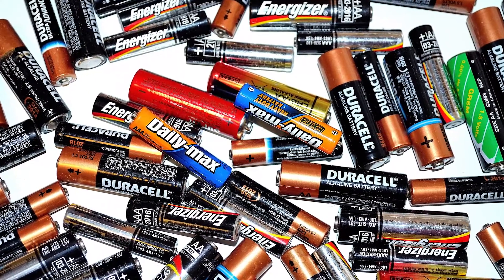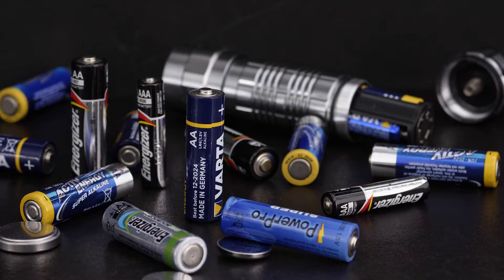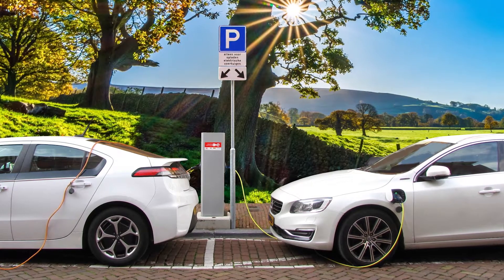Batteries are arguably one of humanity's most important inventions. Their discovery allowed the development of all the portable gadgets we use today, and they only seem to get better and better, powering our cars and even our houses in the future.